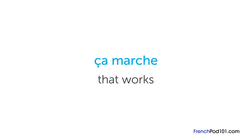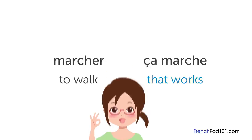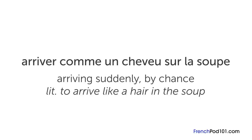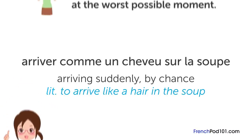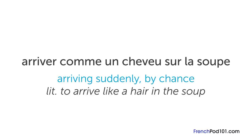« Ça marche » is one you'll come across every day. « Marcher » means "to walk", but « ça marche » means "that works". « Il fait un temps de chien » literally means "it's dog weather" — as you might have guessed, it means terrible weather. « Arrivé comme un cheveu sur la soupe » literally means "to arrive like a hair in the soup" — it's about entering a situation at the worst possible moment, or arriving suddenly by chance.